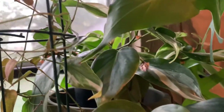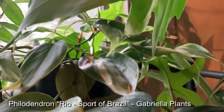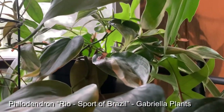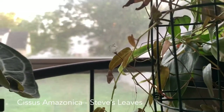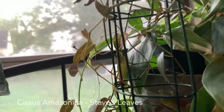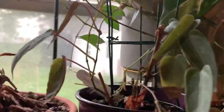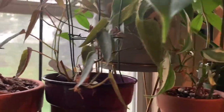This is a pothos — I forget which one he is but he's not happy. I'm going to replant him and see if he does a little better. I think maybe I'm giving him too much sun. Oh, I think it might be the pothos rio from Gabriella Plants. This is an ivy I got from Steve's Leaves — I think he's upset because he doesn't like the cold either, but he's doing okay. I made a trellis for him and hopefully he's going to climb it.